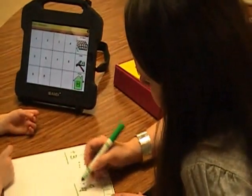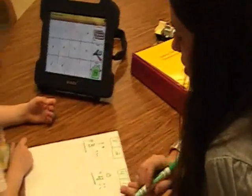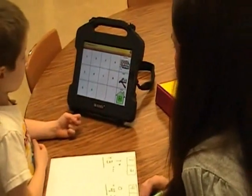One, two, three, four. There's no dots here. One, two, three, four. How many dots are there all together? Yes. Zero plus four equals four. Very good. Okay, erase it.